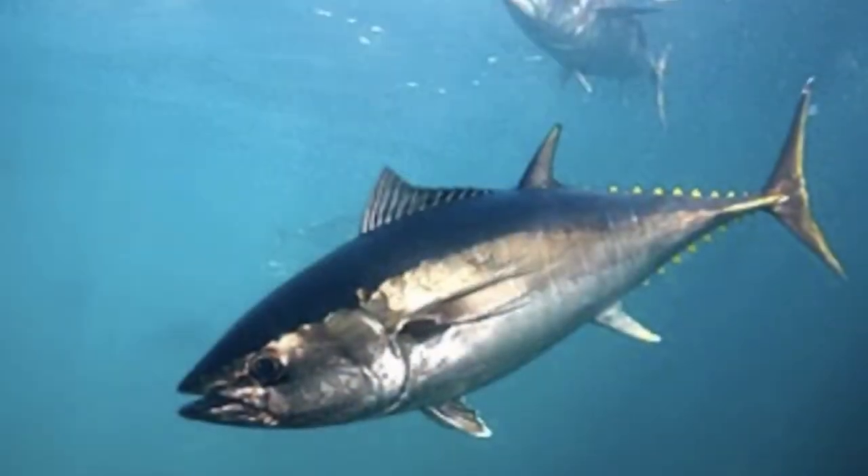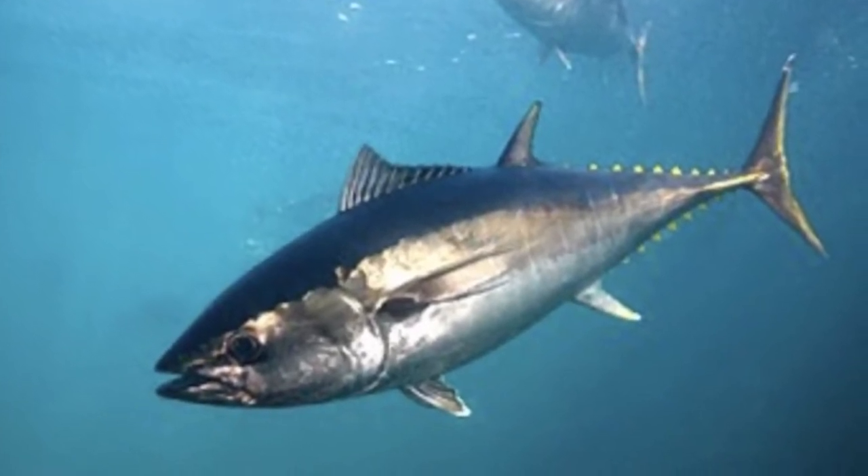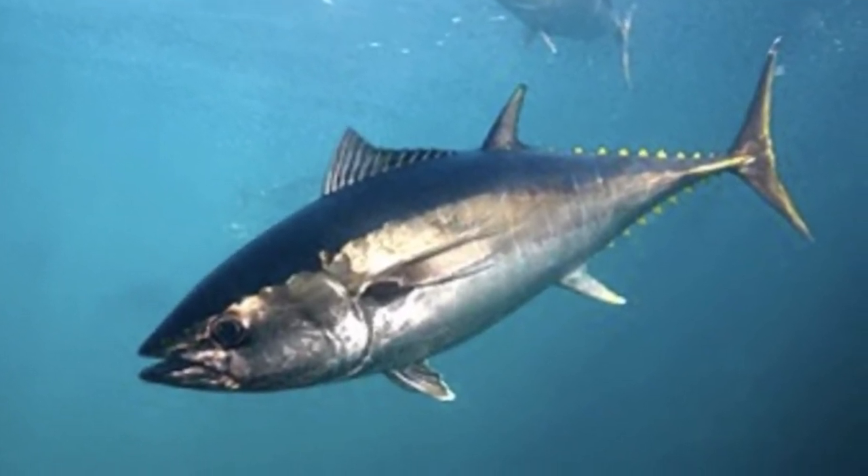Next would be the southern bluefin tuna, which is found in open southern hemisphere waters. Then you have the bigeye tuna, Pacific bluefin tuna, and the Atlantic bluefin tuna, which is also endangered.